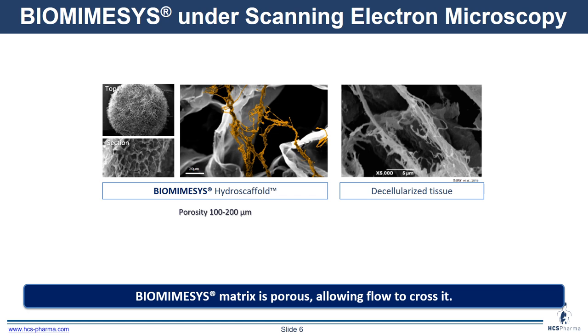We see the hyaluronic sheets here in gray and the collagens artificially colored in brown. It really looks like decellularized tissue in terms of organization. In biomimesis, the porosity is between 100 and 200 micrometers. Since it is porous, it allows the cells to enter and nest within, but it also allows flow to cross it.